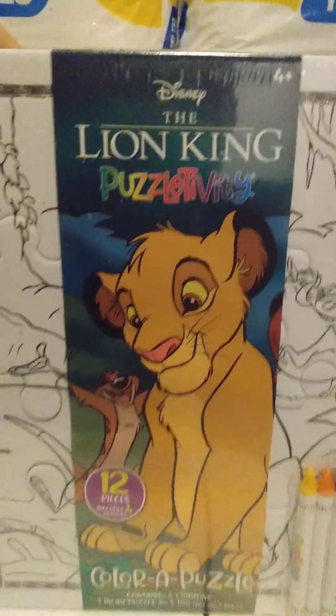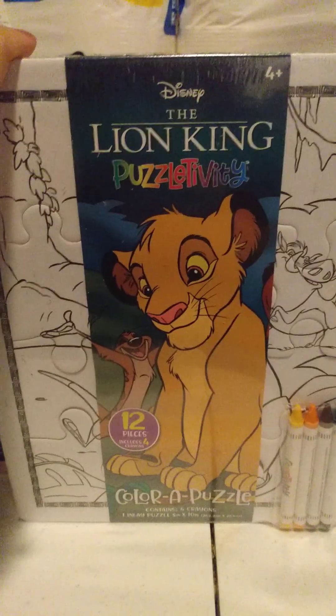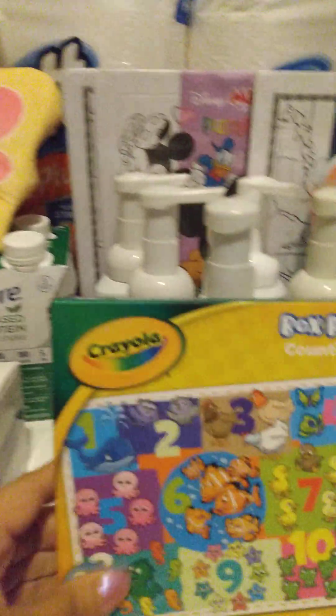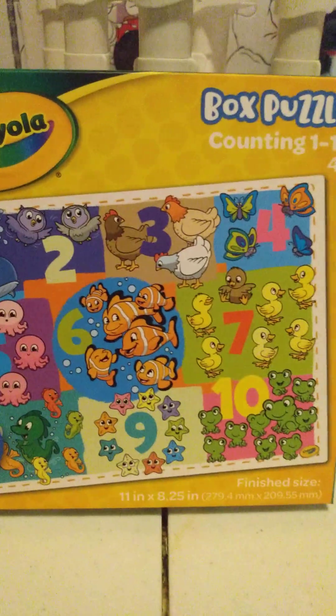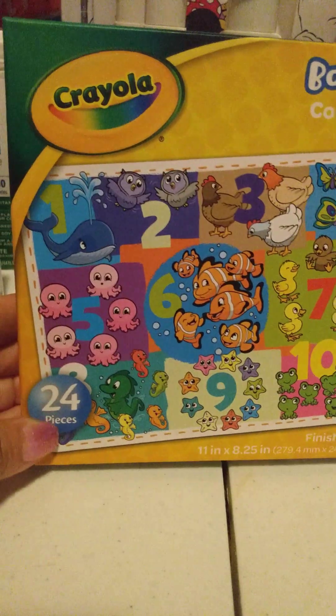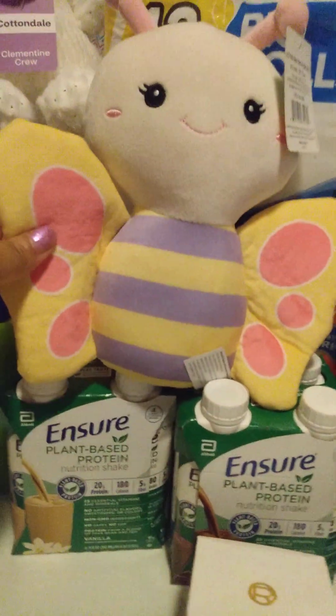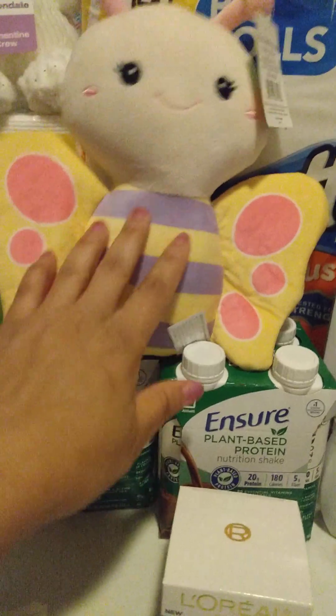I also got some clearance items. These were at 75% off, so they were $0.75 each — coloring puzzles. I picked up three of those for my son. I also got some Crayola box puzzles on clearance for $0.75 — they're 24 pieces. Then I got a couple of bears that were on sale for $1.75. That was it for my haul for today.